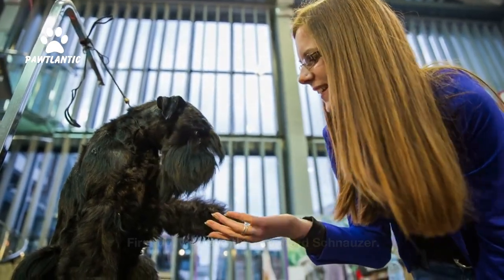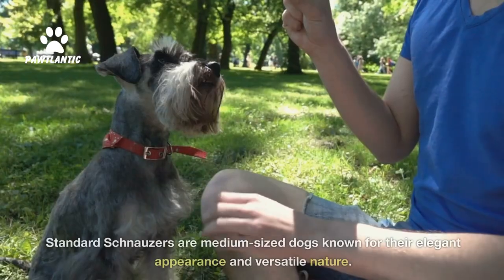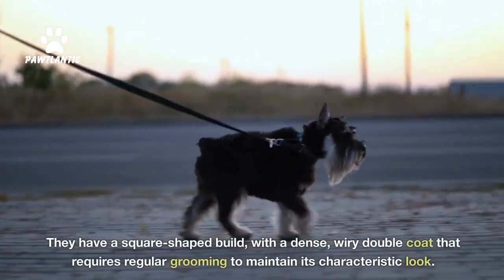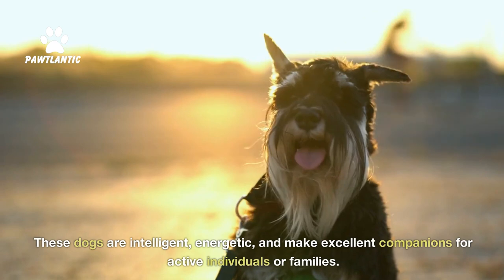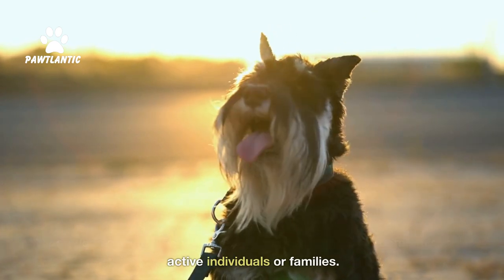First up, we have the Standard Schnauzer. This is the original and oldest schnauzer variety. Standard schnauzers are medium-sized dogs known for their elegant appearance and versatile nature. They have a square-shaped build with a dense, wiry double coat that requires regular grooming to maintain its characteristic look. These dogs are intelligent, energetic, and make excellent companions for active individuals or families.